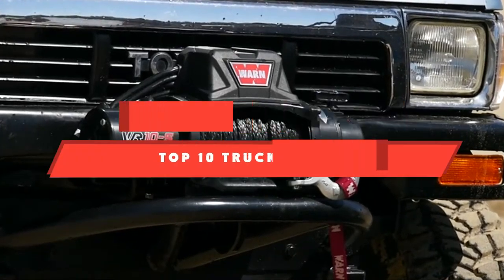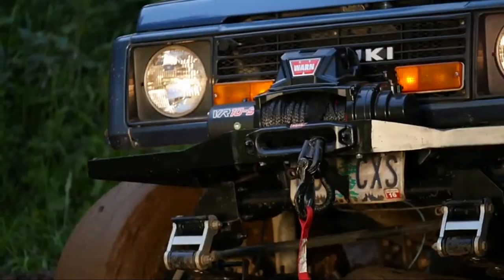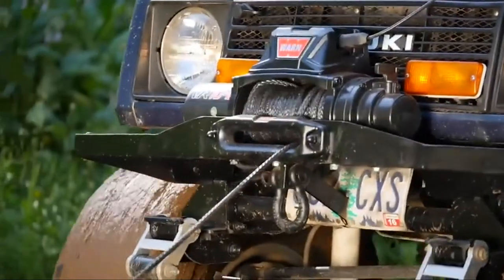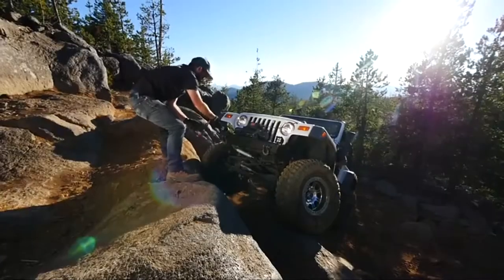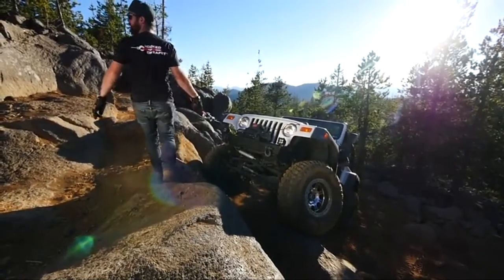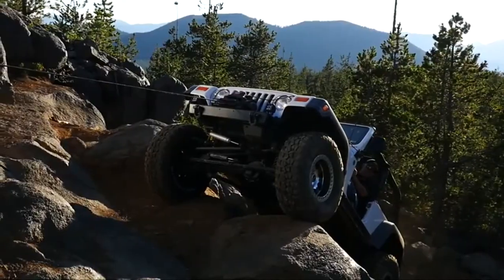If you're looking for the best truck winches, here's a list you must see. We made this list based on our personal preference and sorted it based on features, prices, quality, durability, and reputation of the manufacturers and customer feedback. We've included options for every type of customer, so let's get started.